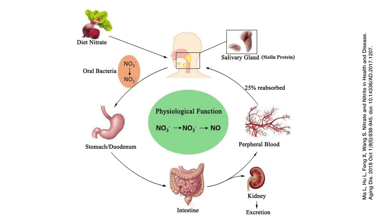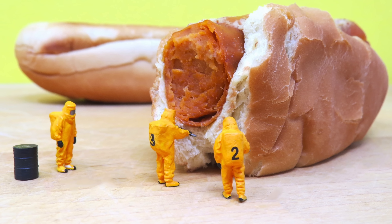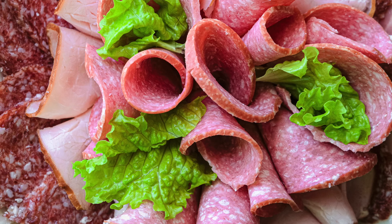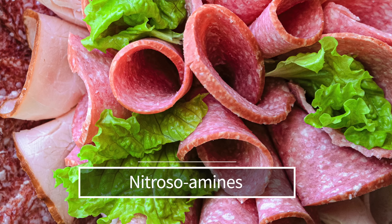Moreover, the stomach's acidic environment also converts nitrites to nitric oxide. Top food sources of nitrates are beets, spinach, arugula, celery, and lettuce. With dietary nitrates, it's essential to maintain balance. Excess nitrate intake, especially from sources like processed meats, can have health risks — these nitrates often come with other compounds such as amines, which can form nitrosamines, some of which are carcinogenic. Thus, it's always recommended to get nitrates from natural vegetable sources.